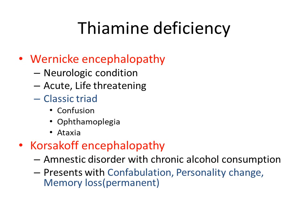We will see the classic triad of Wernicke's encephalopathy: confusion, ophthalmoplegia, and ataxia. Another disease is Korsakoff encephalopathy, which is an amnestic disorder associated with chronic alcohol consumption, presenting with confabulation, personality change, and permanent memory loss.